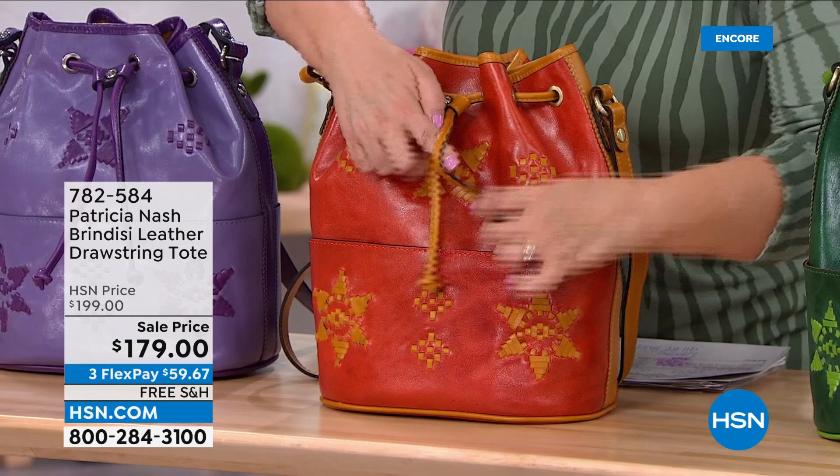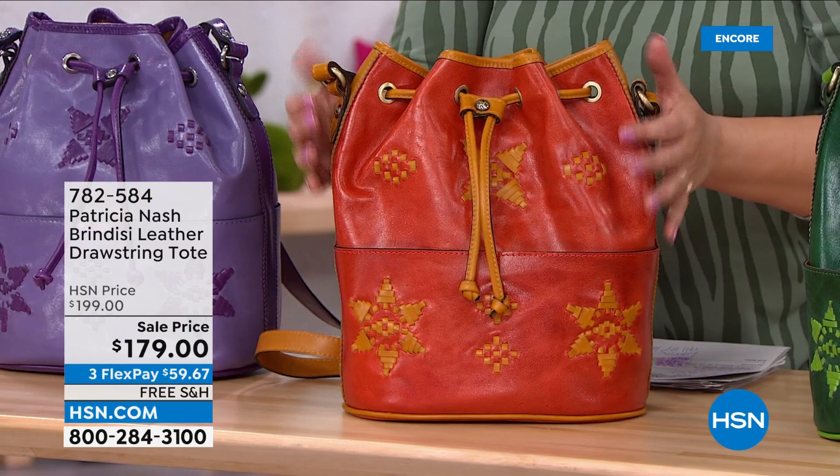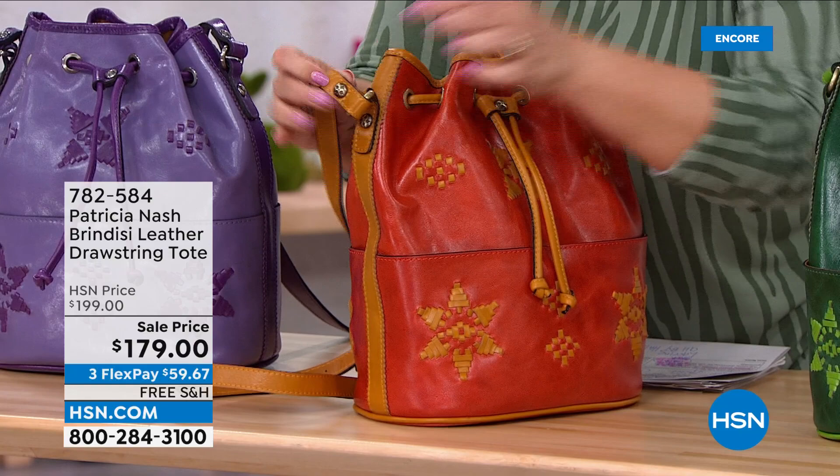These are bags that get better with time, Patricia, and I think that's why we've fallen in love with your collection. Why we keep adding — by the way, take a look at the quality of that hardware, everything from even the snaps and buttons. Even the center here where the drawstring is, you really put detail on every little inch of this bag.